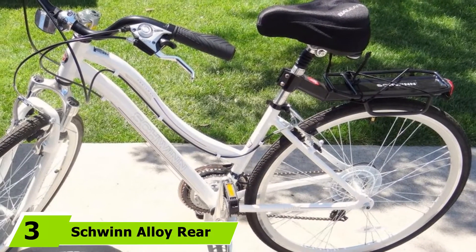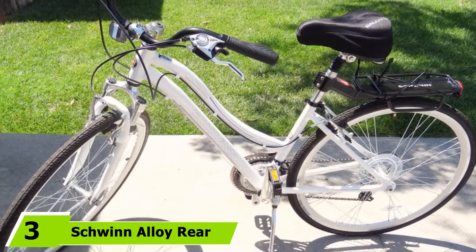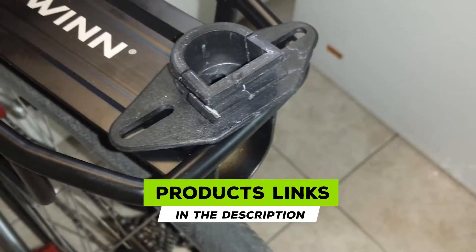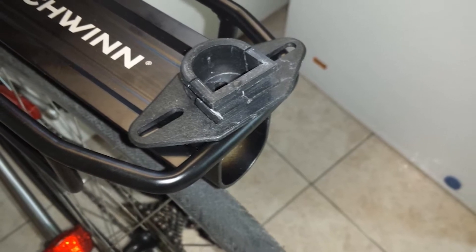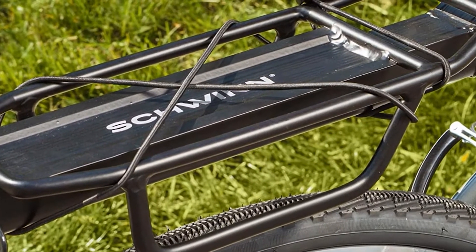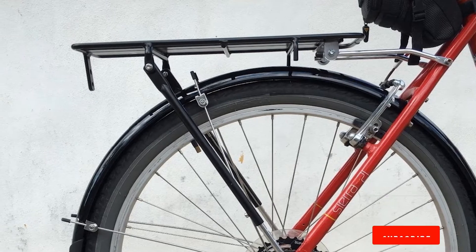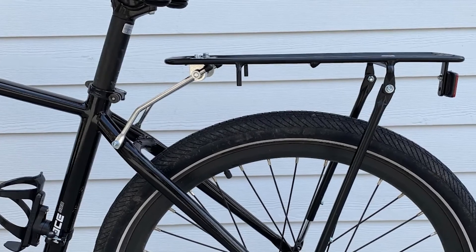The number three position is held by the Schwinn Alloy Rear Rack. It is a premium quality cargo rack uniquely crafted for easy transportation of large items. Designed to fit onto all kinds of seat posts, this rack is light in weight and compact in size. Made from high-grade alloy, it can carry up to 20 pounds of weight effortlessly. Equipped with side rails, it allows quick and easy mounting of pannier bags and features additional tie-down points to help you safely secure your cargo.